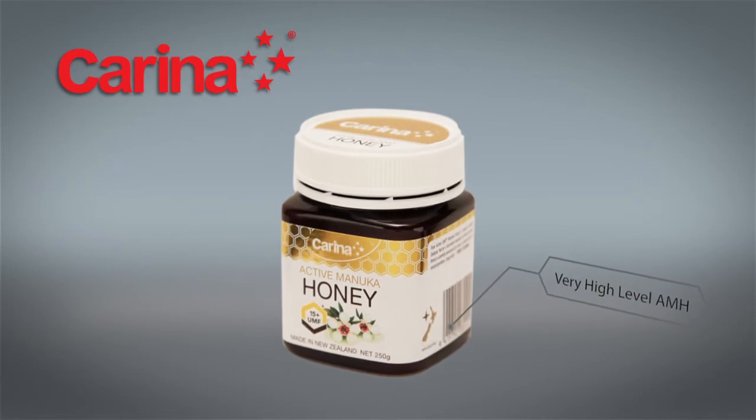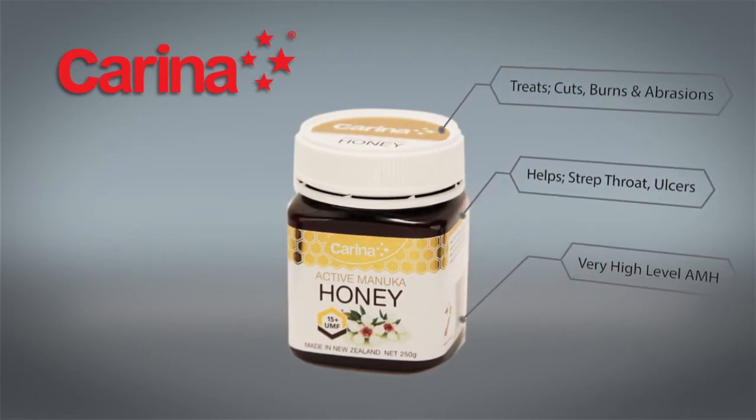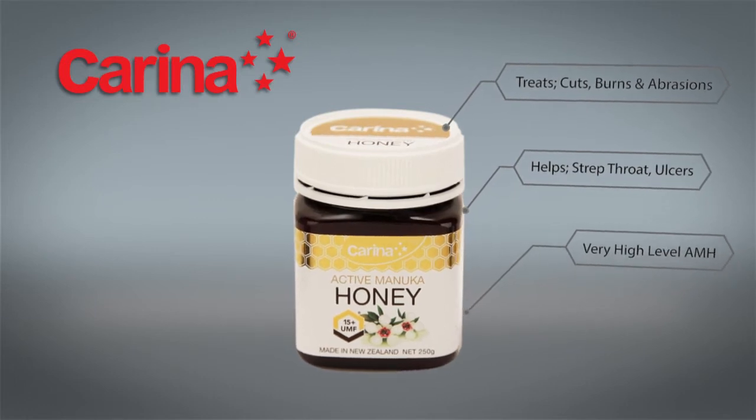15 Plus is a very high antibacterial activity Manuka honey. It can aid in the treatment of ulcers, strep throat, cold sores, digestion issues, burns, skin infections, cuts, and abrasions.